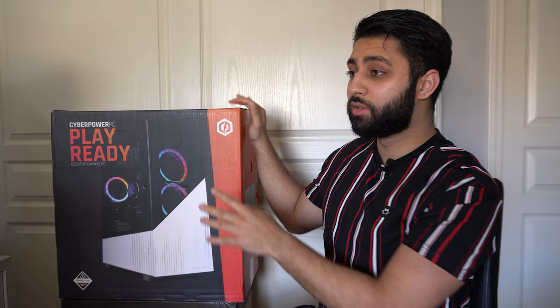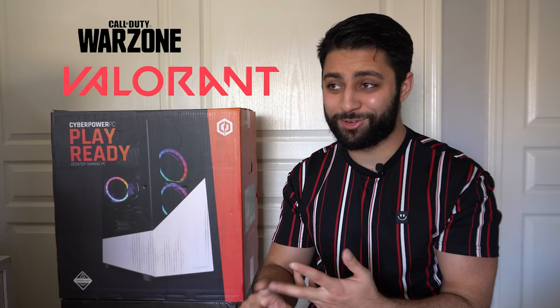This video is pretty much just going to be me unboxing this and then turning it on for the first time and trying some games. I'm probably going to try Warzone, Valorant, and Fortnite. I haven't played Valorant ever, and I haven't played Warzone or Fortnite since the PS5.